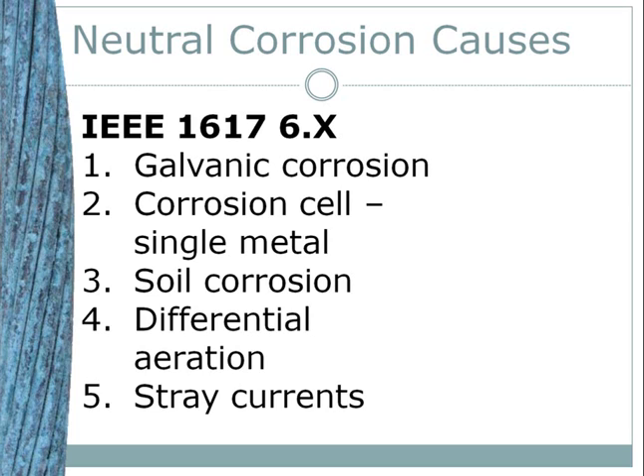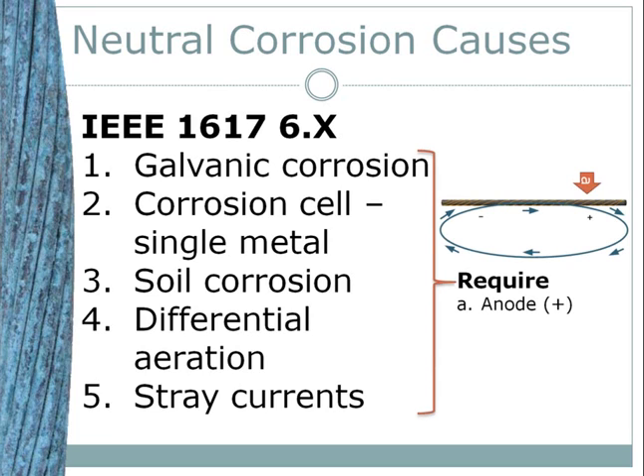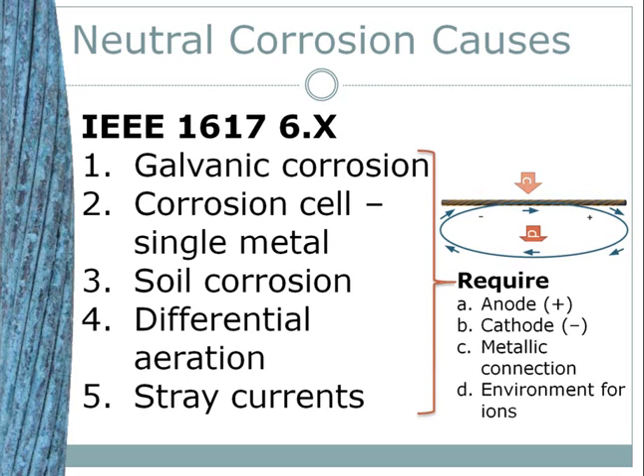The fifth cause is stray electrical currents, typically from nearby DC sources such as welding generators, impressed current cathodic protection systems operating on adjacent foreign structures, transit systems, and so forth. Those voltages can be impressed upon the neutral. Each of these five corrosion causes require all five elements to occur: first, a chemical potential inducing a relative positive charge — the anode; second, a chemical potential nearby inducing a relative negative charge — the cathode; third, the neutral must be intact to carry electrons between the anode and cathode; fourth, the soil must be moist to allow ionic transport; and fifth, there must be an oxidizing agent nearby such as oxygen or elemental sulfur.